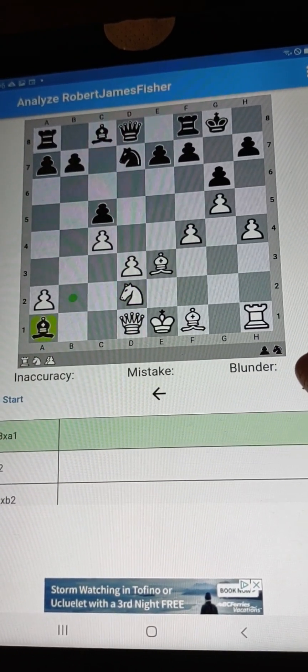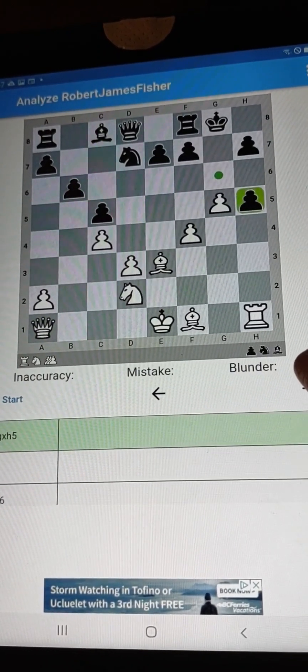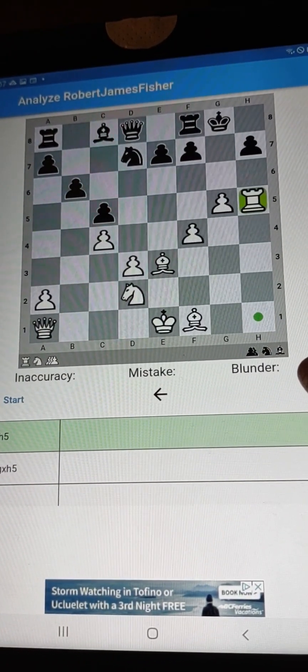So we give up the rook, no problem. We've got the diagonal. Let's look at this in a beautiful bullet format. Now that the queen owns that diagonal all the way from a1 to h8, look at how powerful this can be.